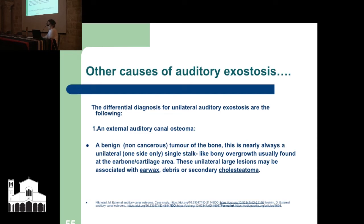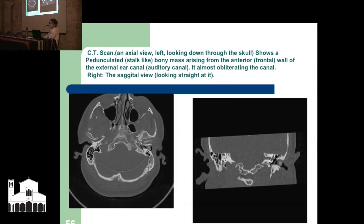A CT scan — one looking down through the head and one looking straight through — shows the stalk-like bony growth. Here it is nearly blocking the whole canal, arising in the frontal wall, almost obliterating the canal. A cholesteatoma is an abnormal collection of skin cells — cyst-like, usually consisting of flakes of bone and ear wax. In the living, they usually occur as a result of chronic middle ear infections, presenting as tearing of the tympanic membrane, with symptoms of ear pain and leakage of fluid from the ear. They are 98% acquired.